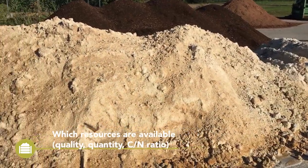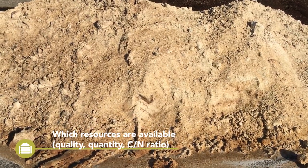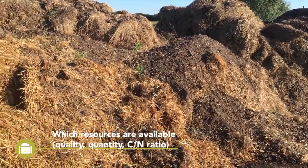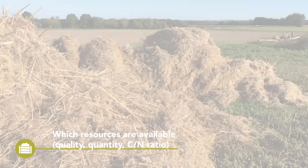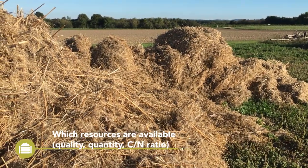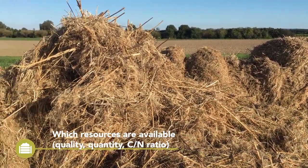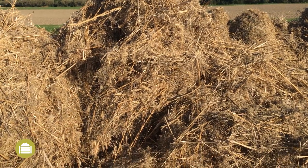The availability of feedstock resources in your area is critical if you want to produce your own compost. The most important characteristic to consider is the carbon to nitrogen ratio of your starting feedstock. Manures often work by themselves, especially if they include carbon-dominated bedding material. With other resources, starting blends have to be made.